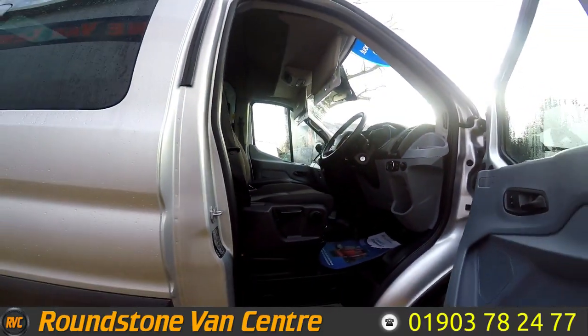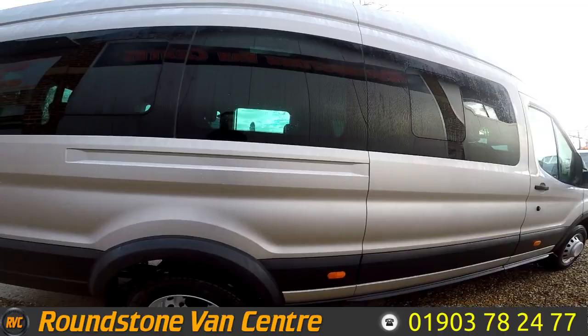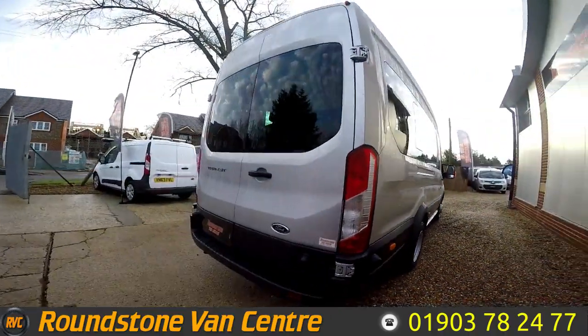Shown you into the front of the vehicle, you can see it's extremely clean and tidy, as one would expect for a minibus that's been very well looked after. Finished in metallic silver, it does look very nice in this colour.